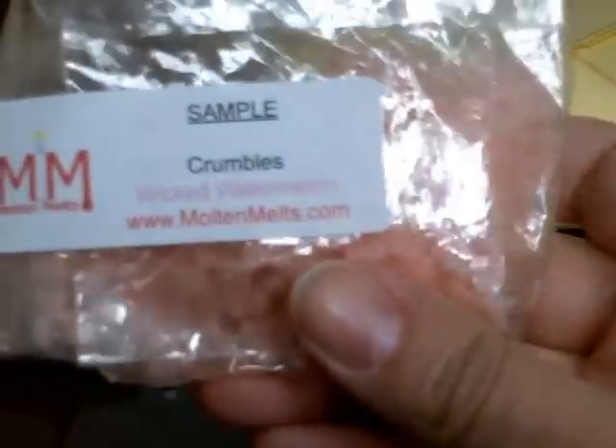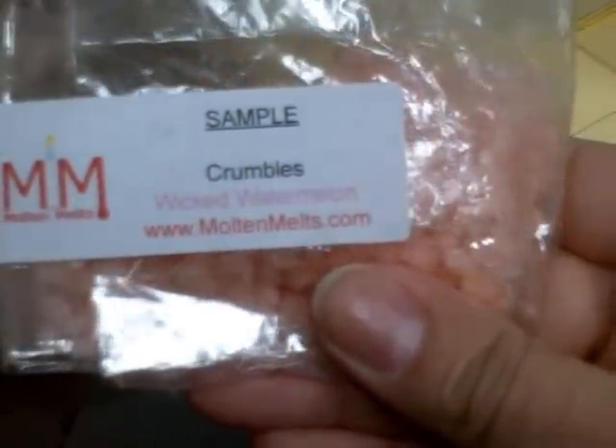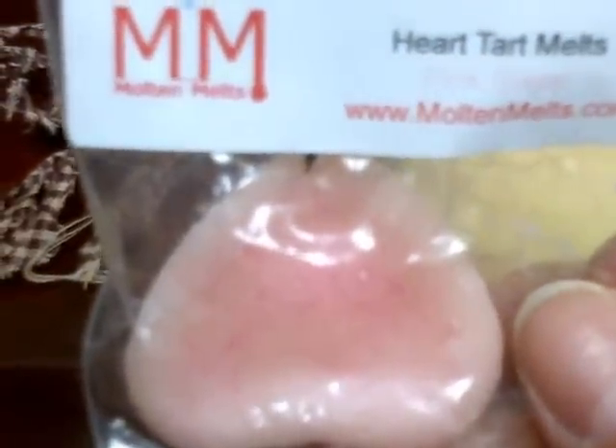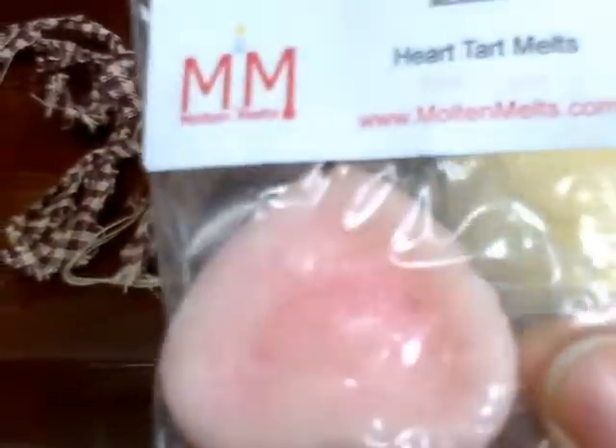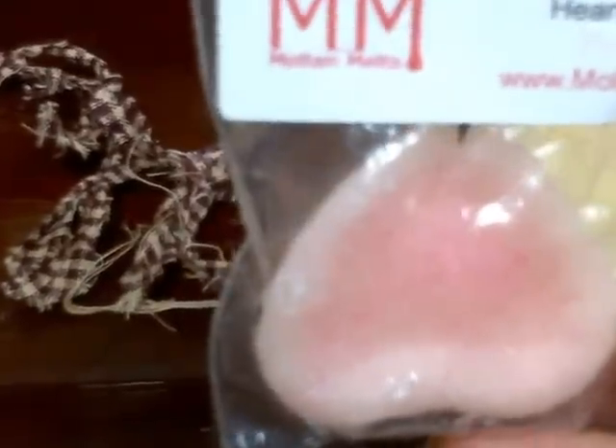So there were only a few that were kind of light on the scent, but that's just probably because they're a lighter fragrance. She also sent me some samples. She does these crumbles, and I got this one in Wicked Watermelon — I didn't open this one yet. She does these little heart tarts, and I got this one in Pink Sugar, and this one smells just sweet. You know how pink sugar smells when you buy the perfume? I don't really smell that, but maybe I'll smell it when I melt it.